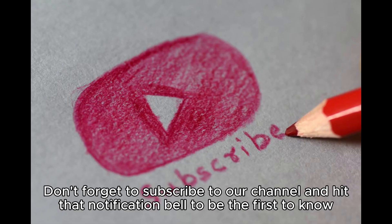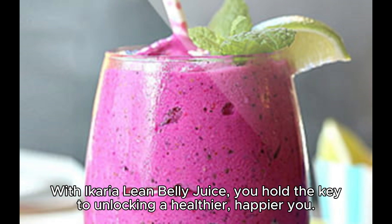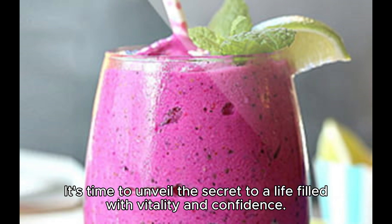Don't forget to subscribe to our channel and hit that notification bell to be the first to know when we release new videos filled with health and wellness tips. With a caryolene belly juice, you hold the key to unlocking a healthier, happier you. It's time to unveil the secret to a life filled with vitality and confidence.